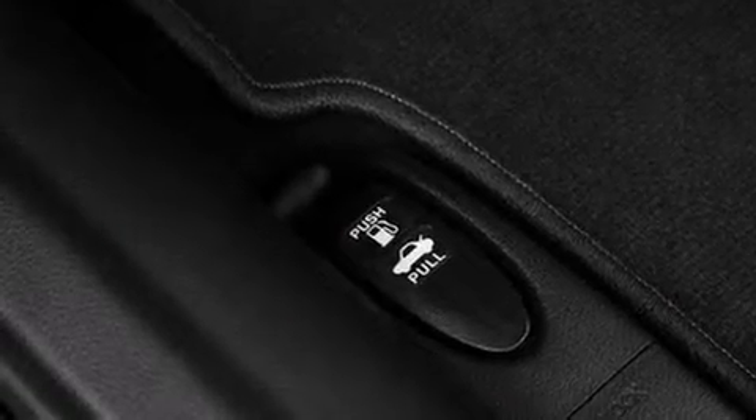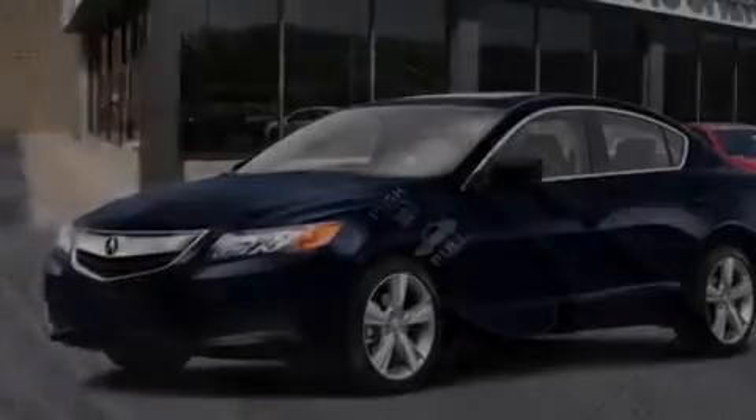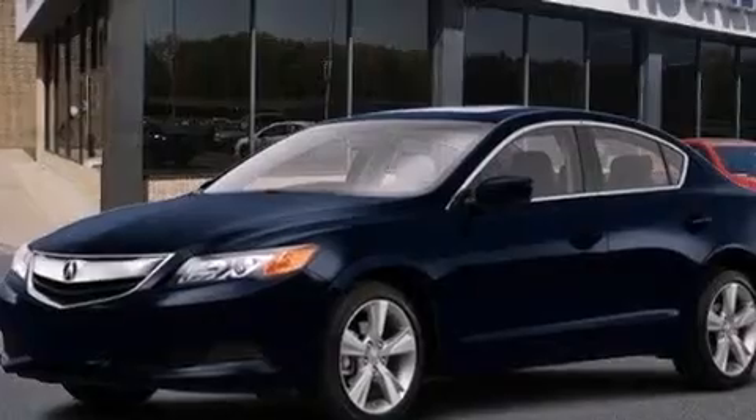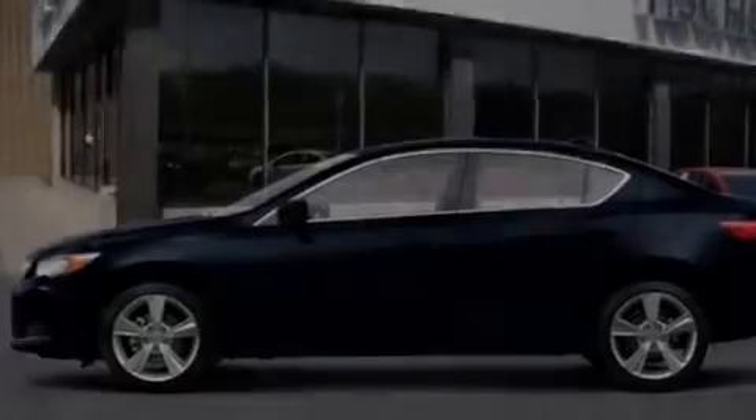Front multi-stage airbags, rear seat childproof door locks, steering wheel mounted controls, full power accessories, and the leather seats provide great support and create an overall luxurious feel.